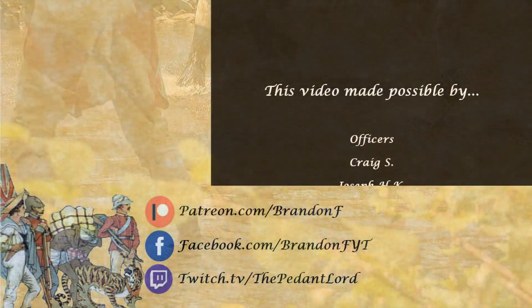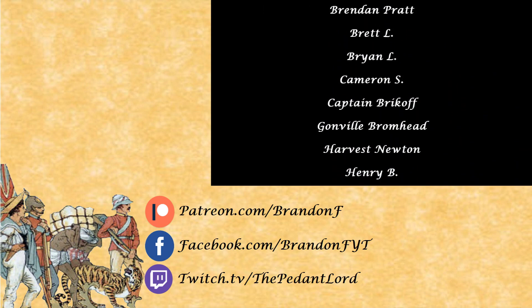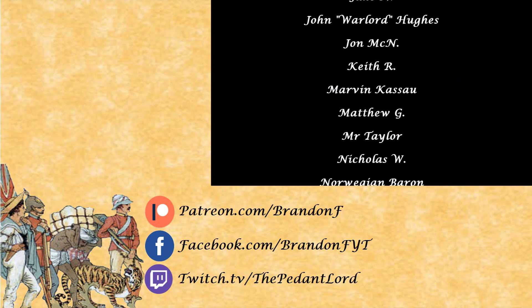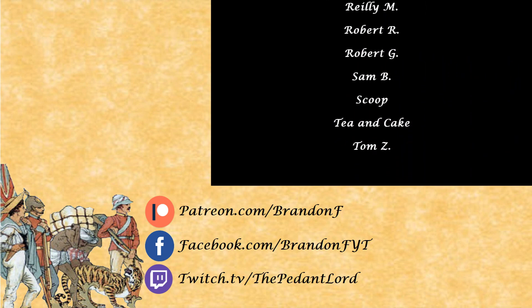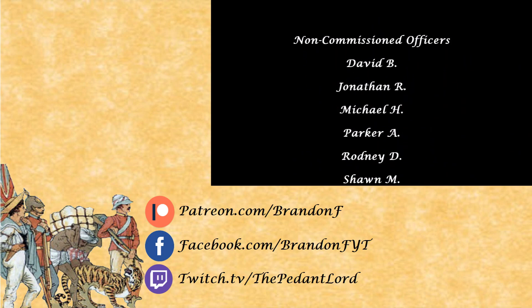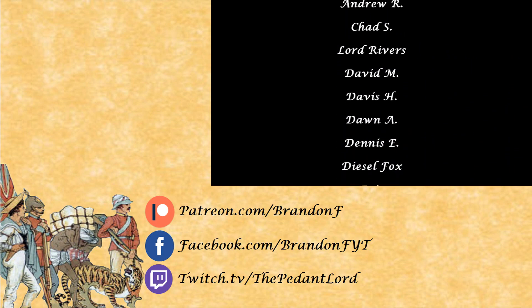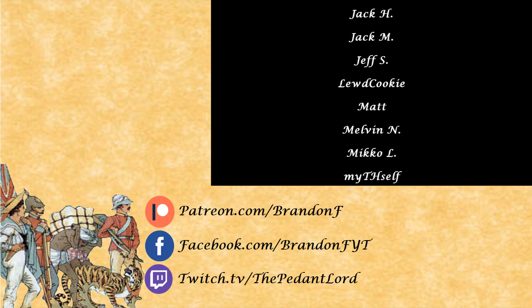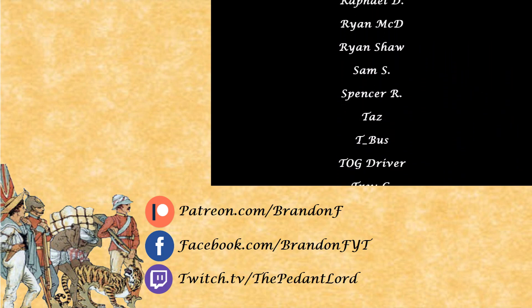Thank you all so very much for watching. I know that I drawled on for a bit with this one — it definitely turned out to be longer than I expected, but I suppose you've all come to expect that sort of thing by now. A particular thank you to my ever-beneficent supporting classes on Patreon.com. It is by virtue of their generosity that I am able to carry on making videos like this and doing the work that I do. And of course, my dear viewer, thank you for watching. I do hope you enjoyed, and until the next time, I am, and I shall remain, your most humble and obedient of servants.